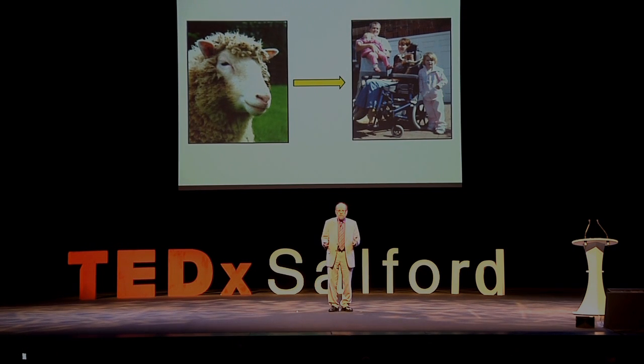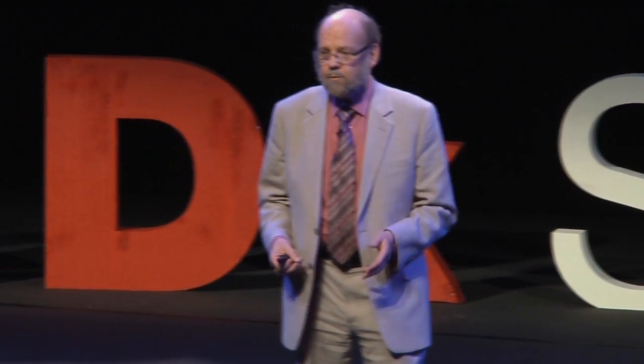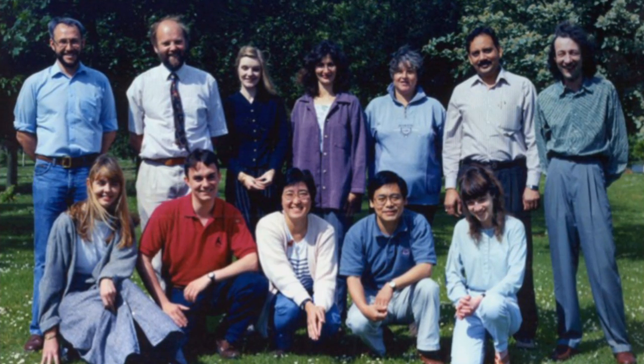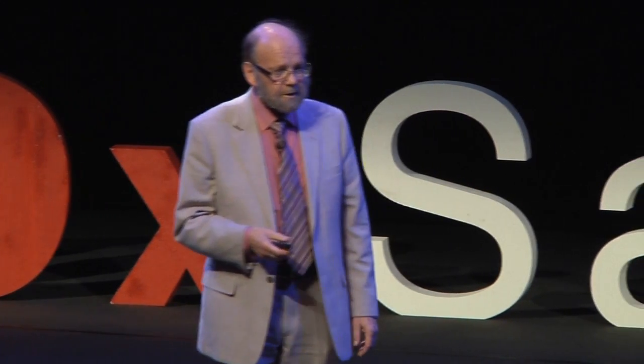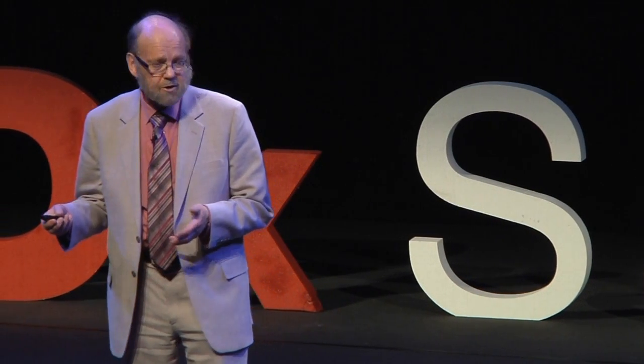This is a very complicated project involving a very large number of people, so the first thing I want to do is introduce them to you. This is just the group that worked in my lab, but there are another five or six people who looked after the animals and another five or six in a different lab. In this team, at the back right is Keith Campbell, who devised the protocol we used with some very innovative suggestions.